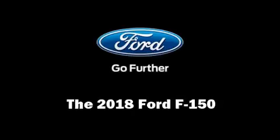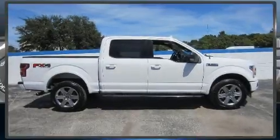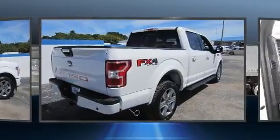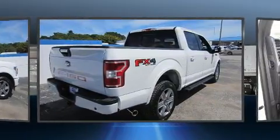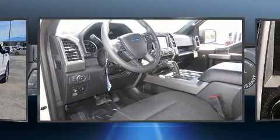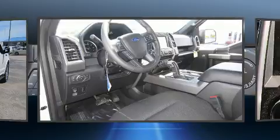You can expect a lot from the 2018 Ford F-150. All of the following features are included: delay-off headlights, one-touch window functionality, adjustable headrests in all seating positions, an automatic dimming rear-view mirror, and automatic dimming door mirrors.